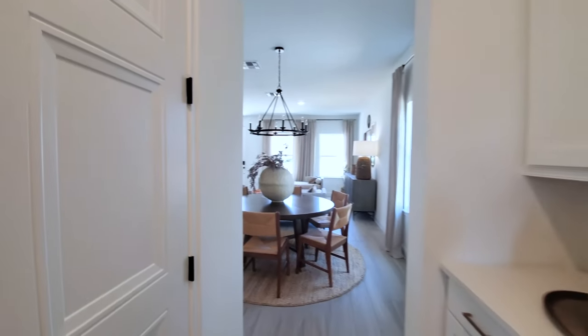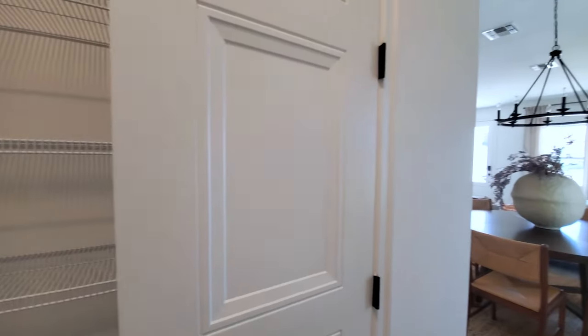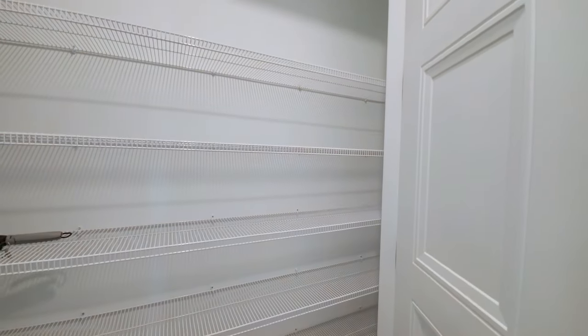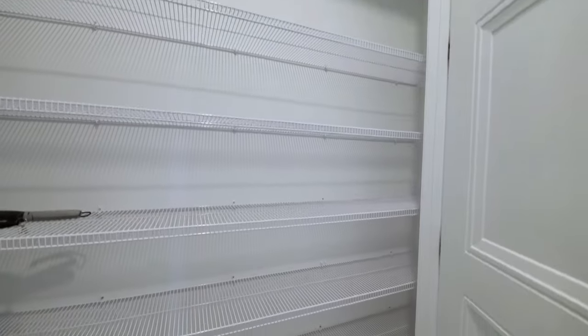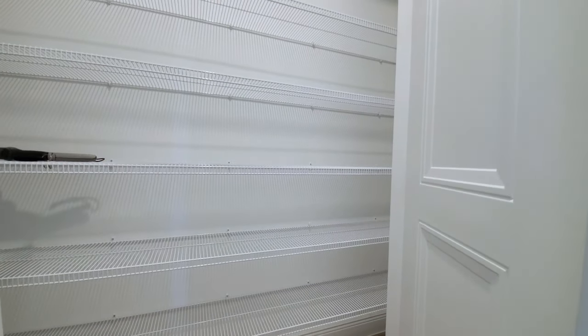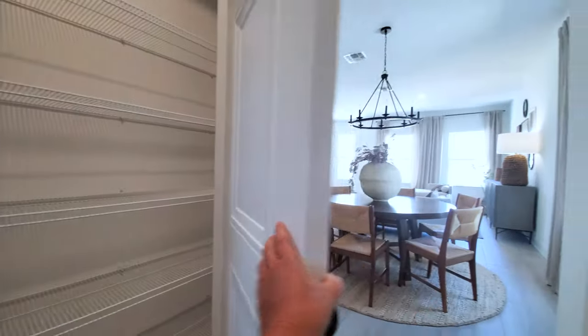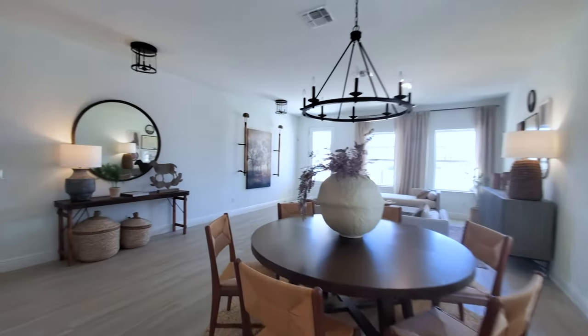This is all upgrades because this is a model. And then you have your pantry — it's not a walk-in pantry, but tons of easy access to shelving. When you get into some pantries, access to things can be very difficult, so this is well done.